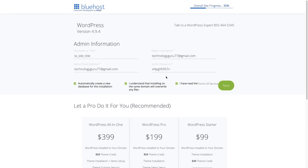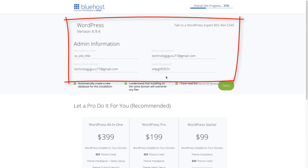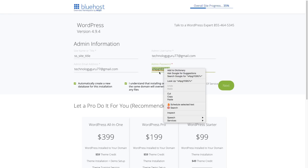Once you've hit the green next button, it's going to show you admin information. Please write all of this down — this is going to be your admin username and your admin password. You can change the password now if you want to. I encourage you guys, please write all of this stuff down. You can also copy it to your clipboard, and then click the green next button.